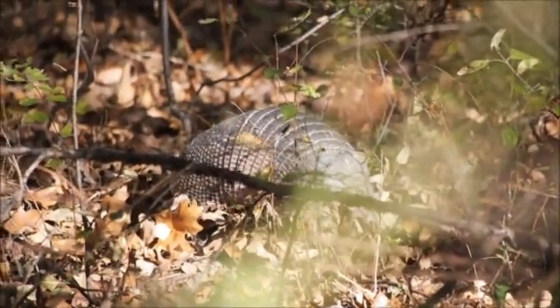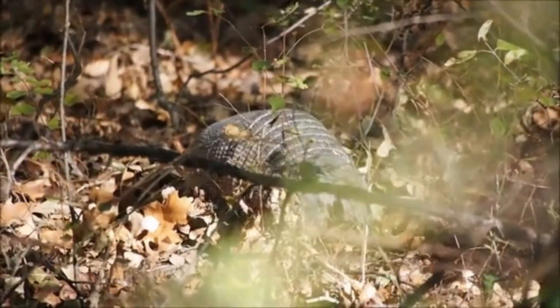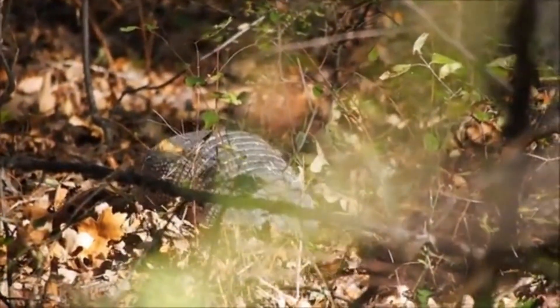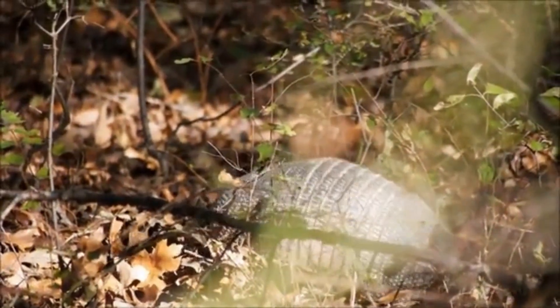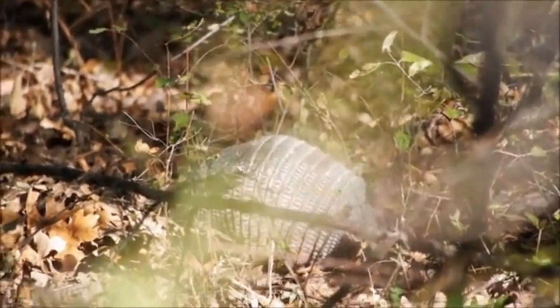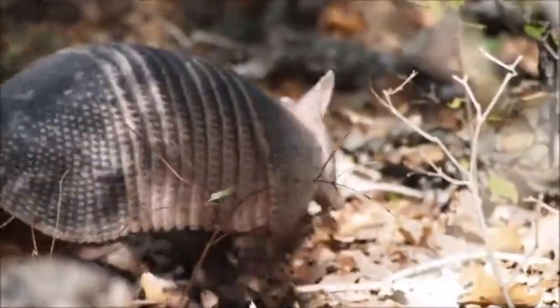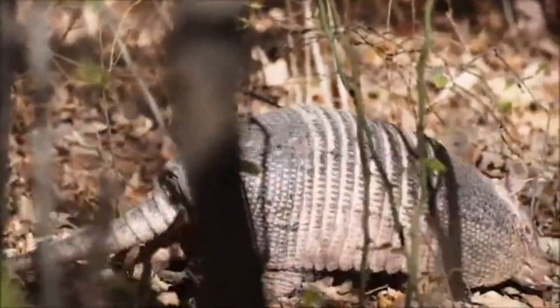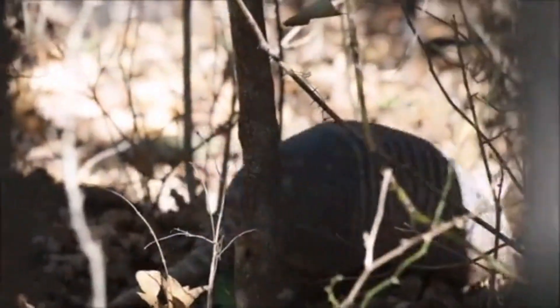The nine-banded armadillo leaps vertically when startled. If captured, it reacts by playing dead, either stiffening or relaxing but in either case remaining perfectly still. If this does not result in release, the captive armadillo begins kicking vigorously. When it encounters a body of water, since its carapace is so dense that the animal cannot float, the first option is to continue walking through the water while holding its breath. Alternatively, the animal can gulp enough air into its digestive system to make itself buoyant and swim away.